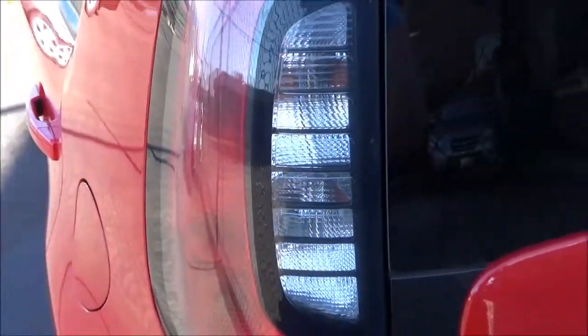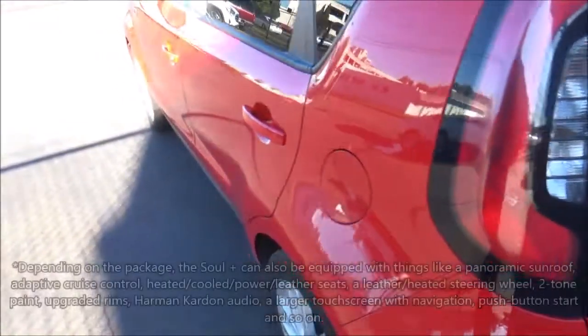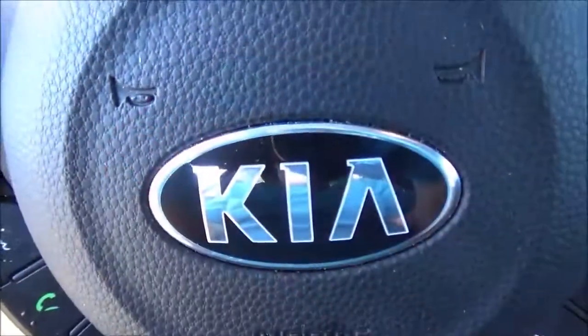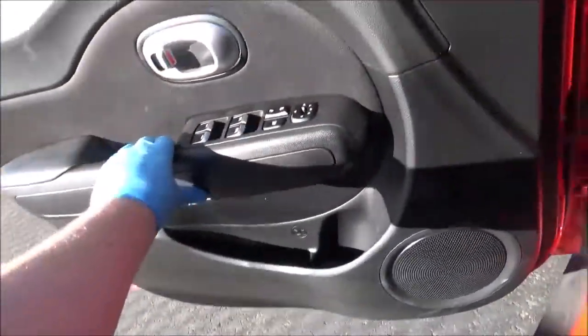This particular one is a lesser-equipped Soul Plus. The Soul Plus can be had with many more options depending on the package. Competitors for the 2018 Soul included other subcompact crossovers that year like the Chevrolet Trax, Ford EcoSport, Nissan Kicks, Mazda CX-3, and so on.